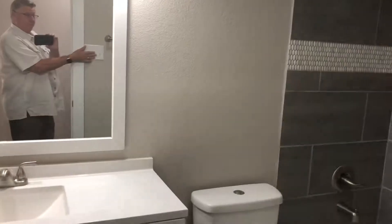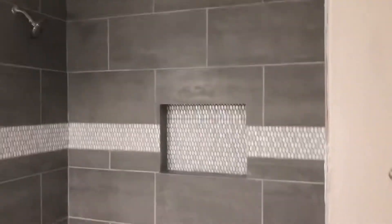Coming down here, we've got the bath for the two spare bedrooms. Very nicely done — all new everything it looks like. New fixtures, tile and toilet, new sink.